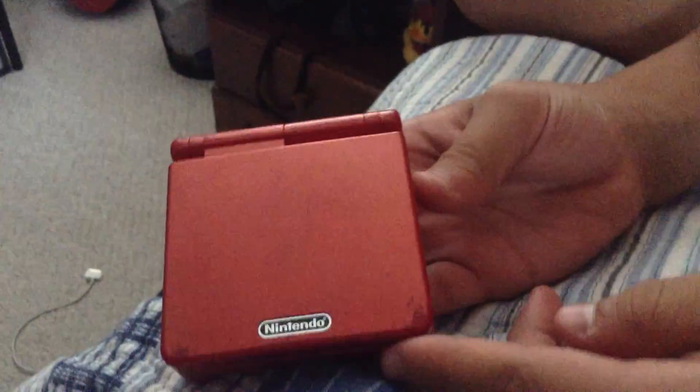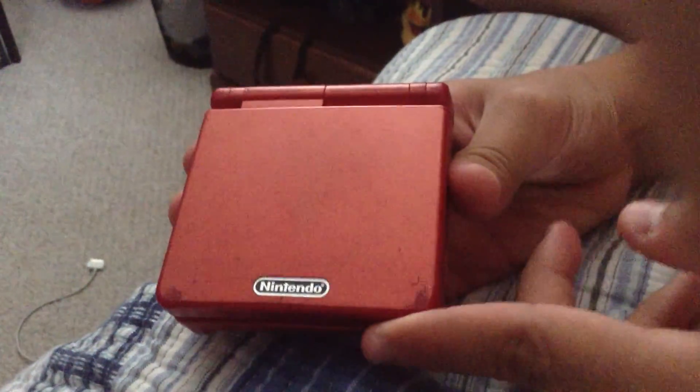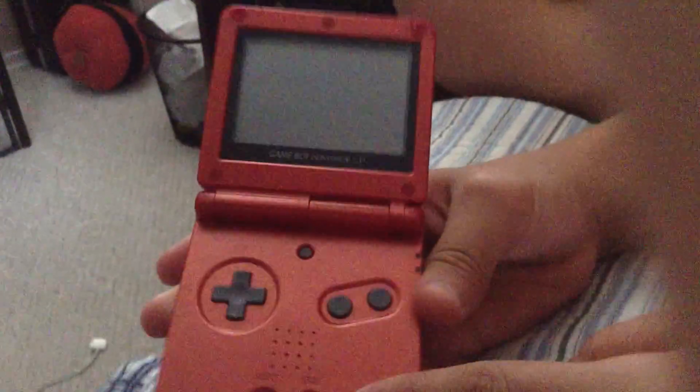Hey guys, AC Gaming here, and we have another — well, not ancient, but older review — and it is the Nintendo Game Boy Advance SP. Let's open this up.